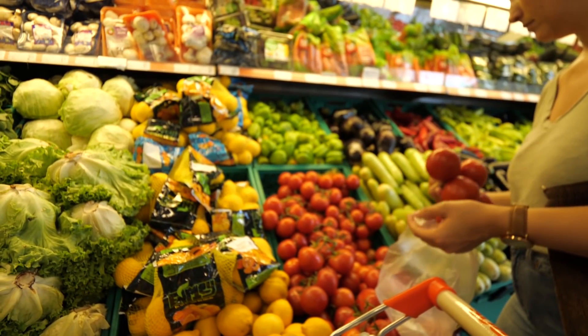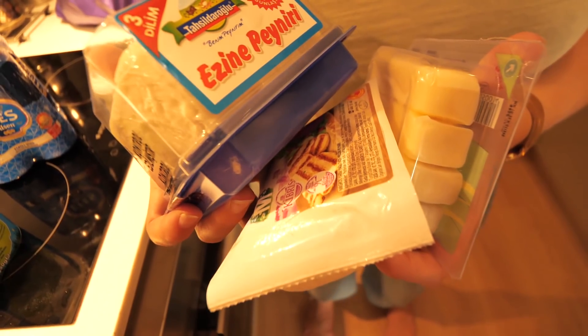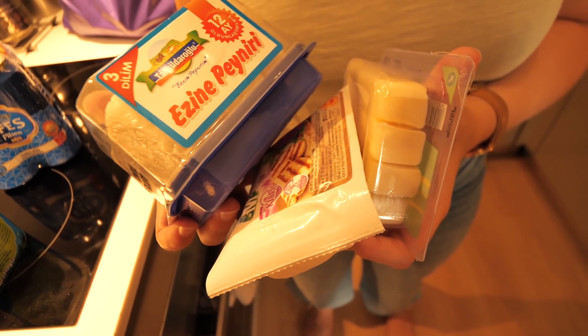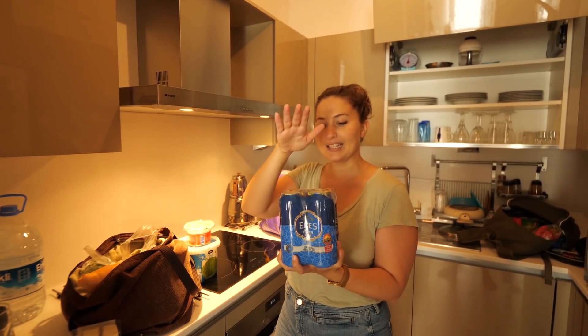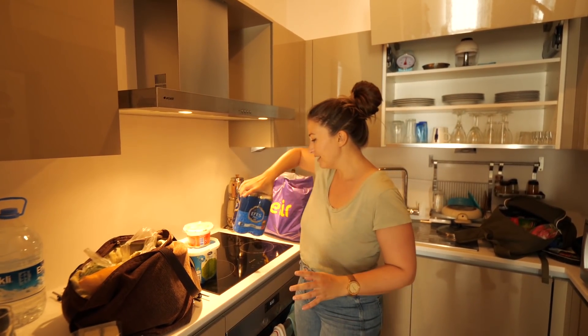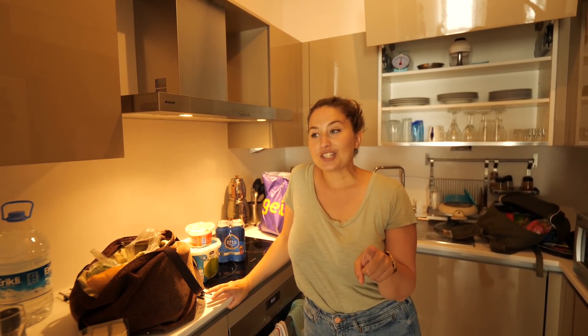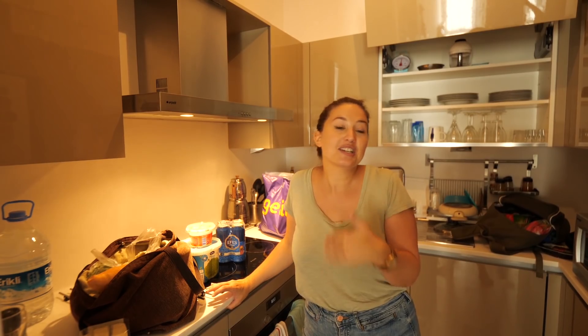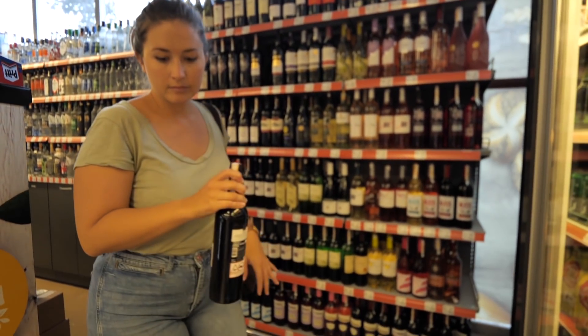We've got plenty of veggies for the meze. We've also got some things for the Turkish breakfast tomorrow — some cheese, olives, and lots of nice things. We've also got some Efes, which is the local Turkish beer, and a bottle of Turkish wine. Until I came to Turkey I didn't actually realize that Turkey made their own wine, so I'm really excited to try that.